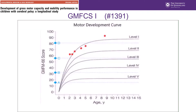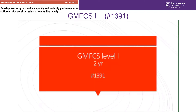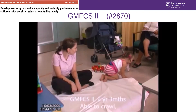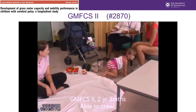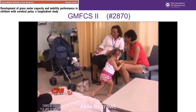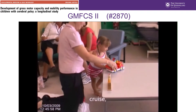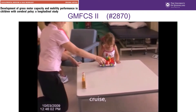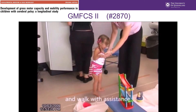Here we can see his GMFM-66 scores plotted on the motor development curve. We'll now look at a child classified GMFCS level 2. Here she is aged two years and three months. She's able to crawl with a reciprocal pattern, pull to stand against a stable surface, cruise along furniture, and walk with assistance.